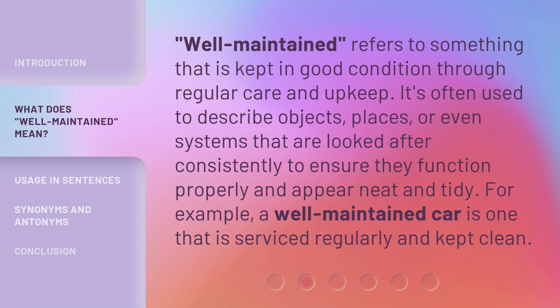Well-maintained refers to something that is kept in good condition through regular care and upkeep. It's often used to describe objects, places, or even systems that are looked after consistently to ensure they function properly and appear neat and tidy. For example, a well-maintained car is one that is serviced regularly and kept clean.